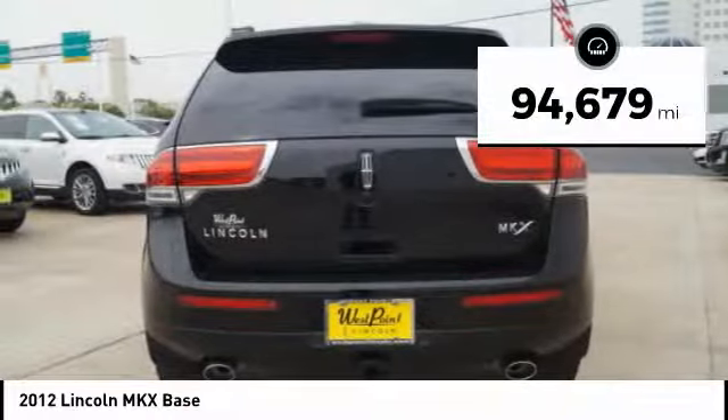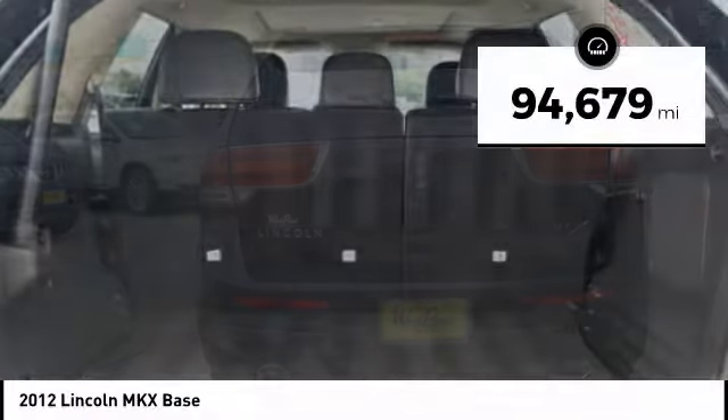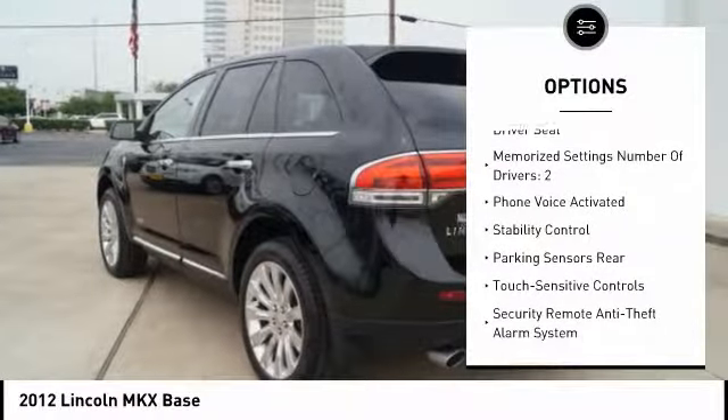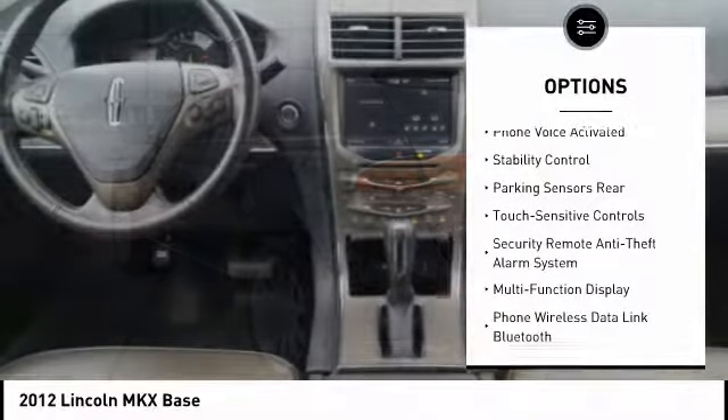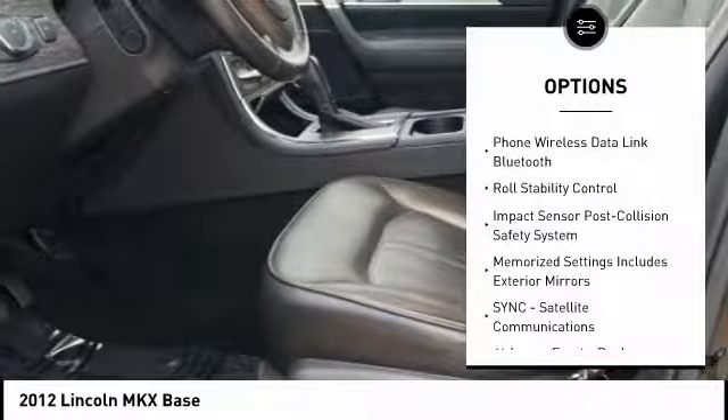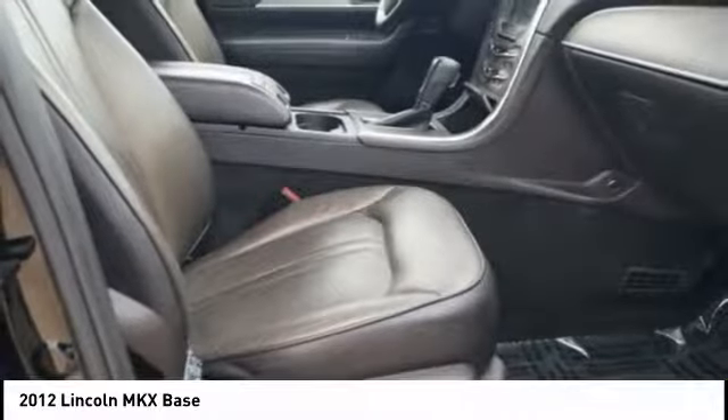This vehicle has less than 95,000 miles. Here are some of this vehicle's great options: keyless entry, traction control, stability control, power steering, cruise control, universal garage door opener, fog lights, power door locks, trip computer, and child safety locks.